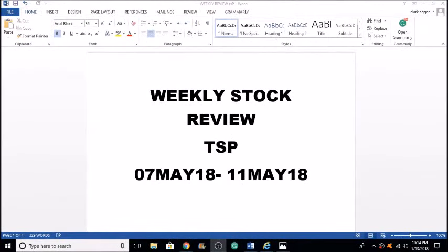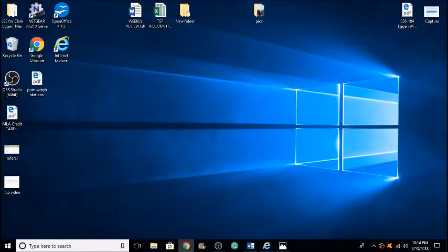Welcome back for another top-notch video. This week we're going to be talking about May 7th through May 11th, the trading week. If you have a TSP account, Roth IRA, or brokerage account and you're in the markets, this video is for you. Let's get right into what happened this week — we're going to do a general market overview.